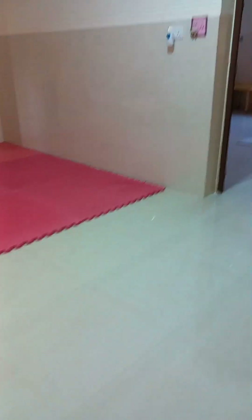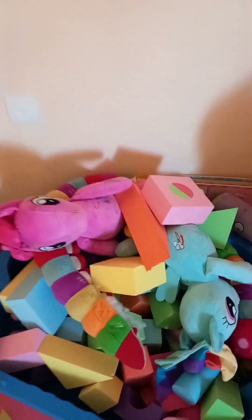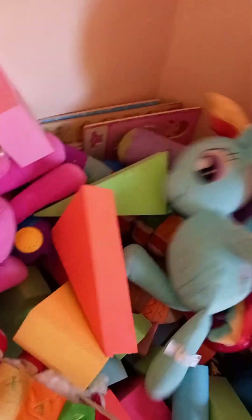Now let's move to their playing room. This is their playing room — this is what it looks like for when they don't want to go to the playing ground. There are books, tables, chairs, and toys. There's a camera up here too. These are all the toys for the children — lots of different toys.